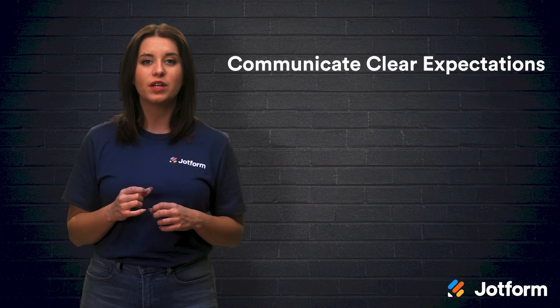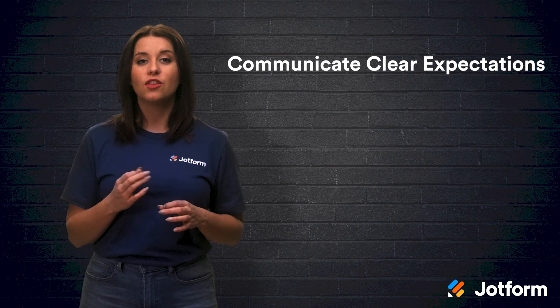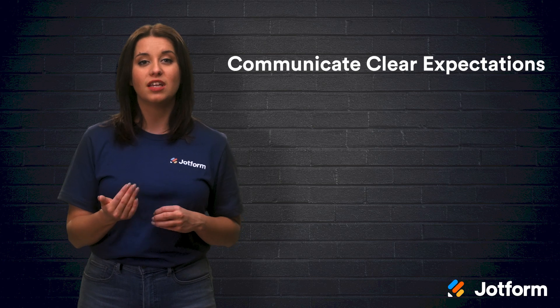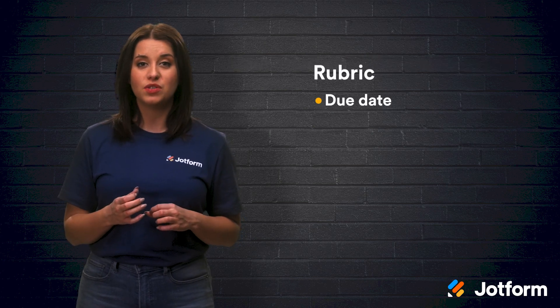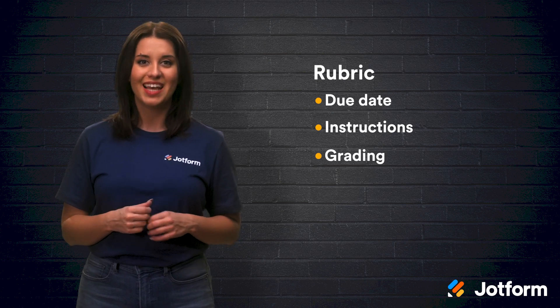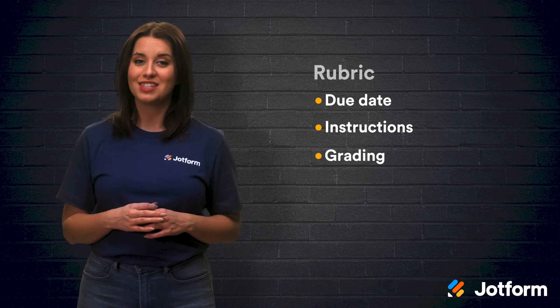Communicate clear expectations. Inform your students what assignments they need to complete, the format they should submit them in, and specific guidelines they should adhere to. Giving them a rubric with a due date, instructions, and how they will be graded is a great place to start. It is good to have goals for your students.